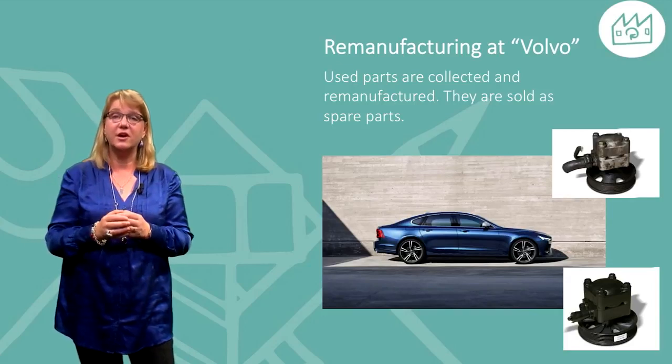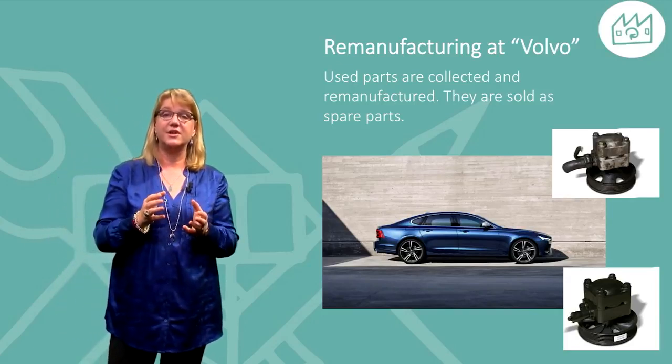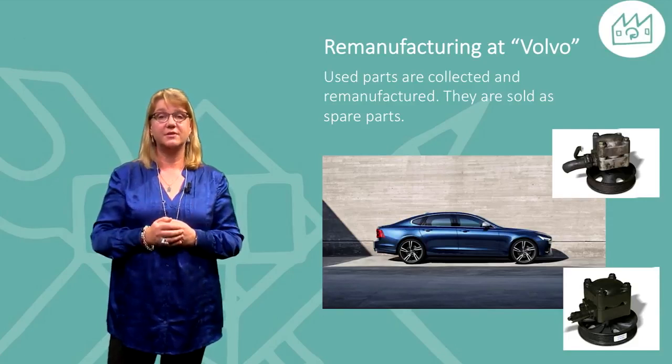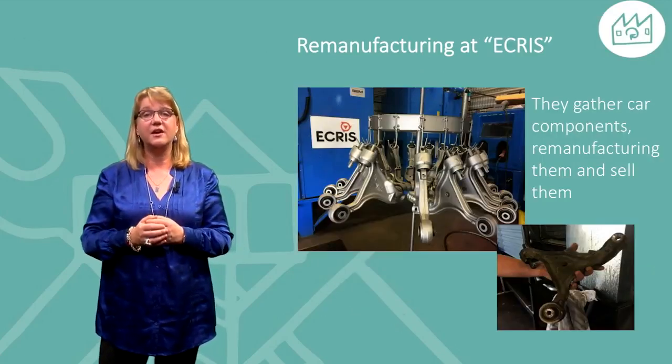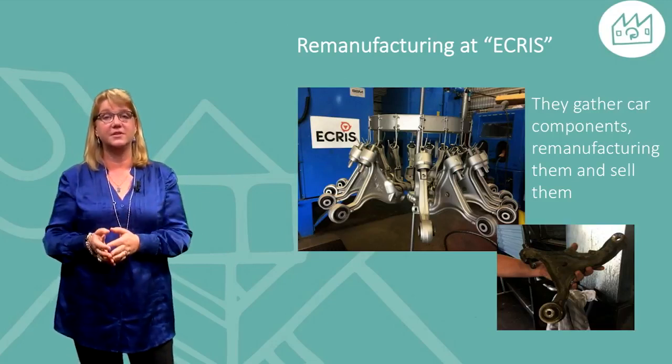Here you see Volvo cars, where used parts are returned and remanufactured. They are sold as spare parts. E-Cris is a company gathering car components, remanufacturing them, and selling them as spare parts.